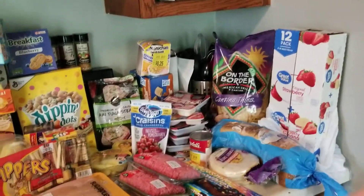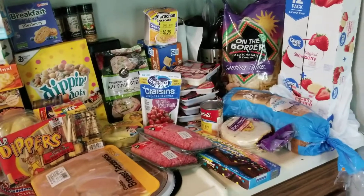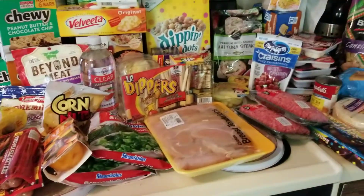Hi guys, thanks for coming back to my YouTube channel. I'm coming up with a Dylan's and a Dollar Tree grocery haul all-in-one.